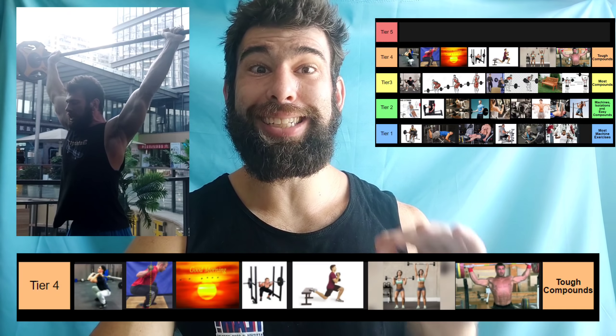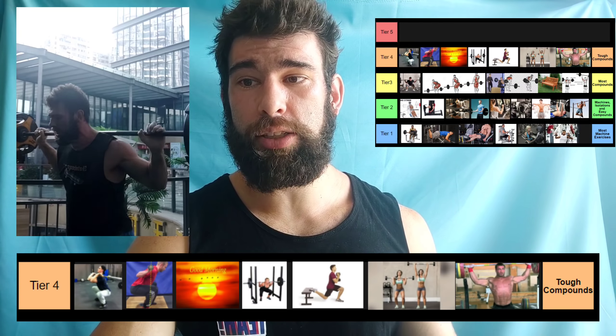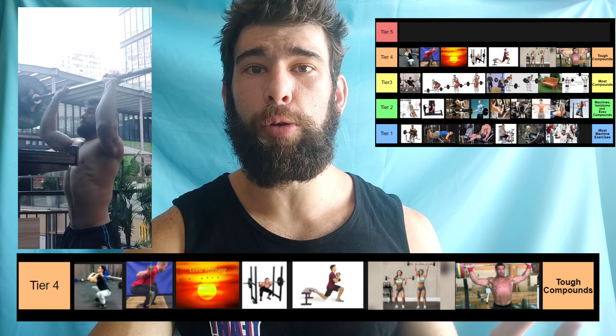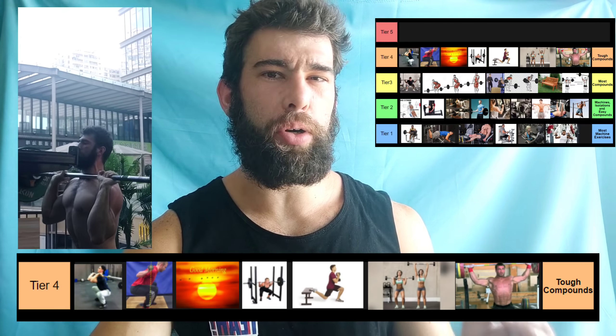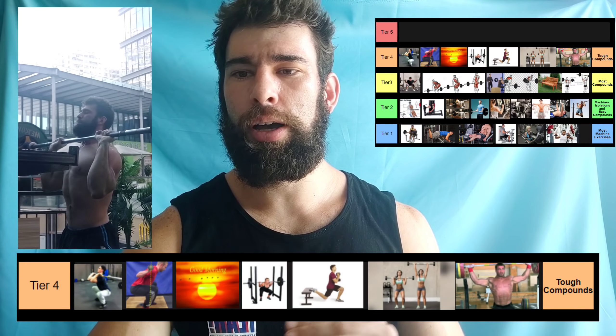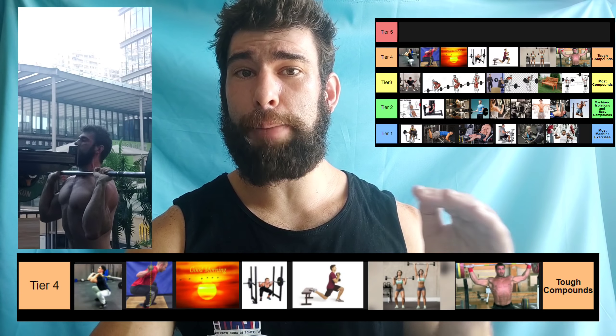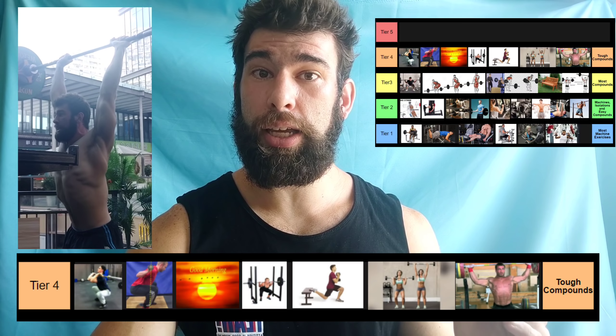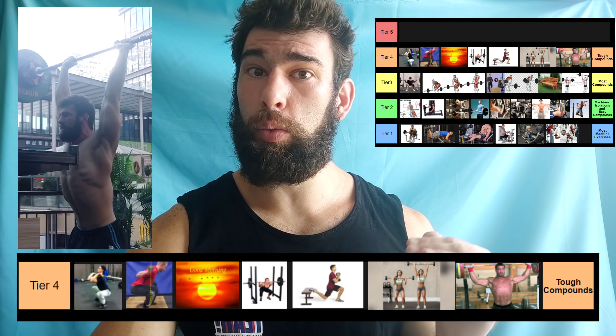I'd rate tier four as tough compound movements — generally close to full body if not completely full body, with special mobility requirements, precision, or explosiveness. All of these are a step up in time commitment compared to tier three and especially compared to tier two and one.